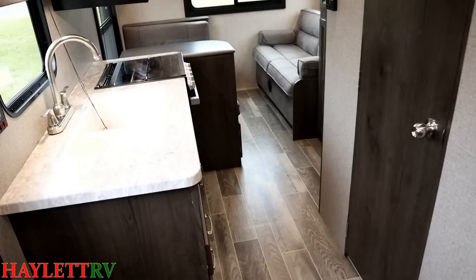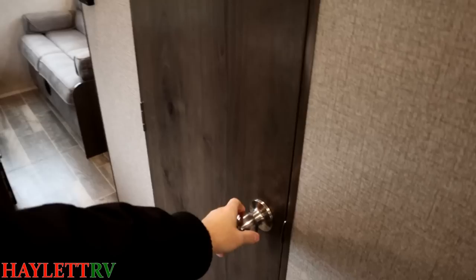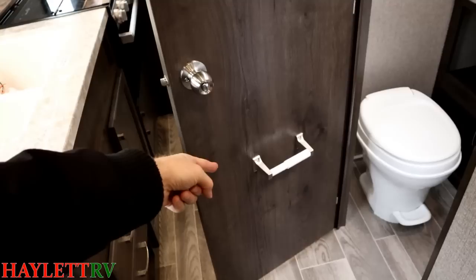Maybe you've got a guest or grandkid sleeping back there — you can still have a nice little visual break point where somebody can get up, get in here to the bathroom, which actually has a locking door, by the way. Again, a stupid, boring feature — but why doesn't every camper have that? Drives me crazy.